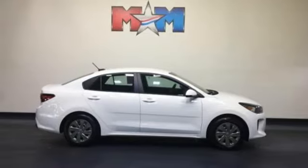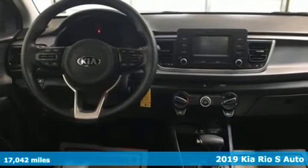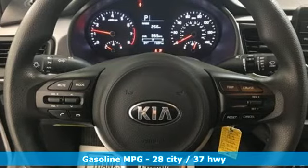Here's a 2019 Kia Rio. Sharp aerodynamic style, strong performance and no need to compromise. This Rio is a winning value. It's equipped for all your driving needs and wants.